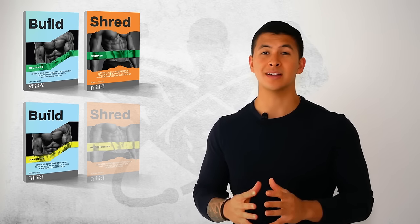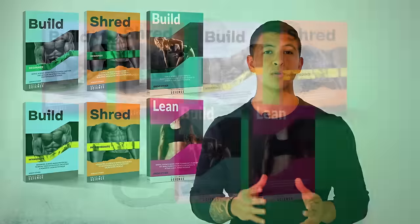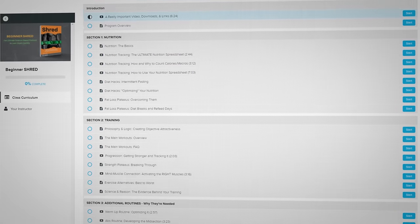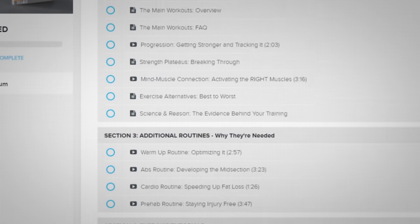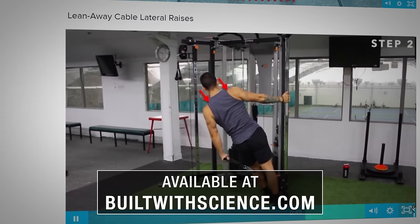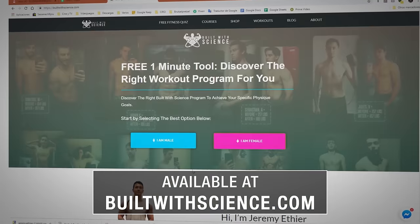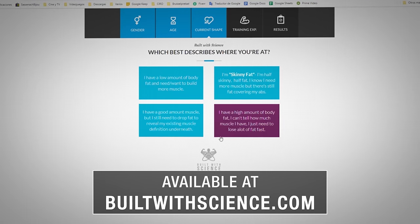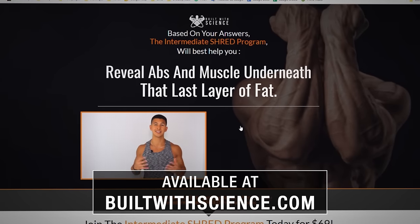For an all-in-one science-based program that optimizes every aspect of your training and nutrition so you can build muscle and lose fat as quickly as possible, you can head over to builtwithscience.com and take the starting point analysis quiz, which will determine what program and approach is best for you.